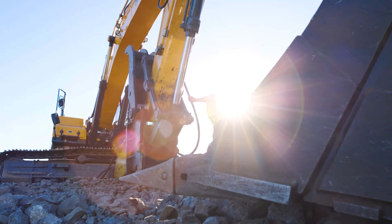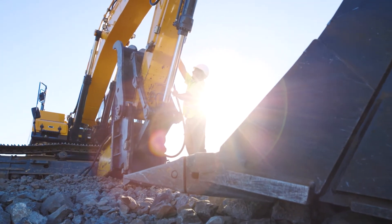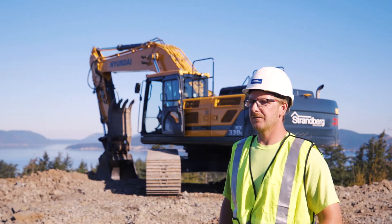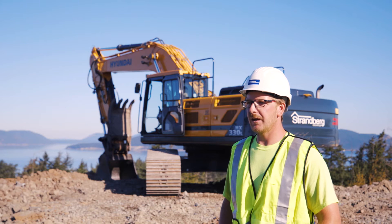We bought our first machine in 2004, I believe. It's the first Hyundai machine. We have five Hyundai excavators ranging from a 55 to a 330 behind me.